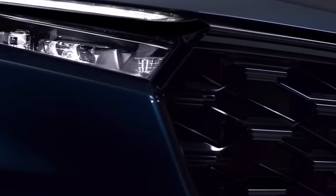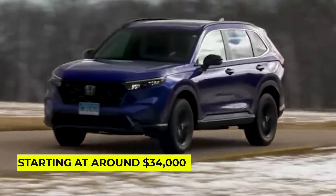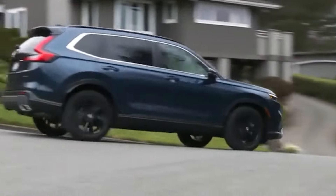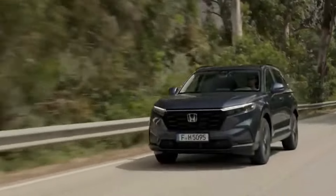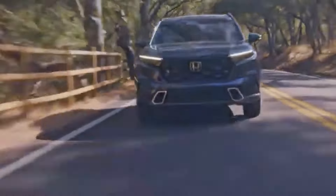The CR-V Hybrid isn't just about saving on gas — it also offers plenty of space and comfort for you and your passengers. Starting at around $34,000, the 2025 Honda CR-V Hybrid is perfect for anyone looking to switch from a gas guzzler to a more sustainable ride without sacrificing comfort or style. So if you're ready to join the hybrid revolution, the CR-V is here to lead the charge.